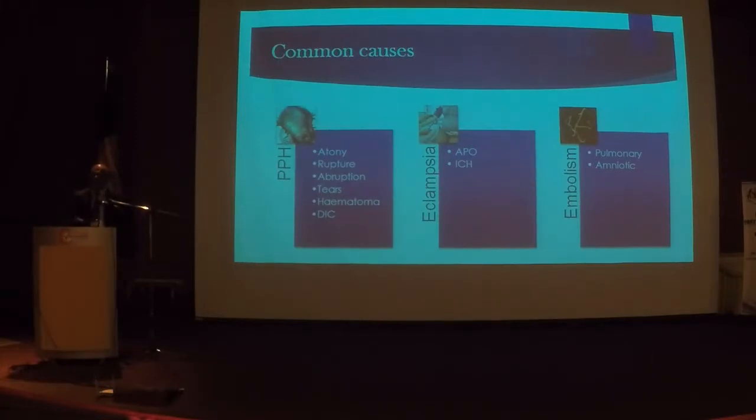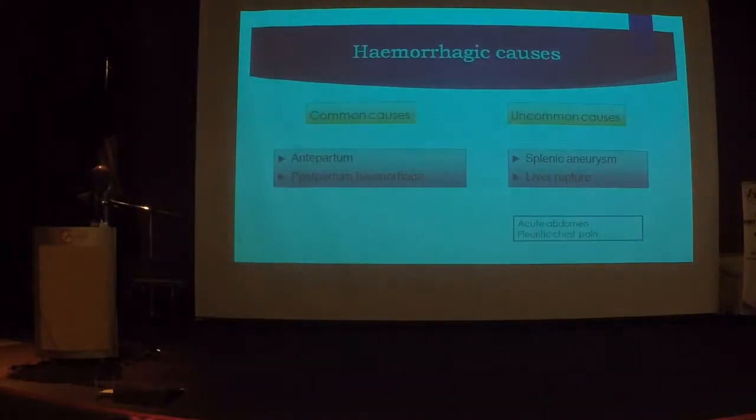Never forget to auscultate the lungs, because a common reason for a mother to collapse in the labour ward is acute pulmonary edema. Think about intracranial hemorrhage. A common reason for a pregnant mother to collapse is embolism — it could be pulmonary embolism or amniotic fluid embolism. Based on confidential inquiries, two other important organs that can bleed are the spleen and the liver, so if a mother presents with an acute abdomen, please also think of those organs.